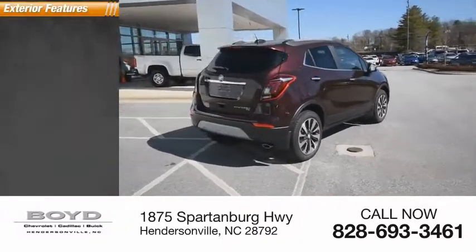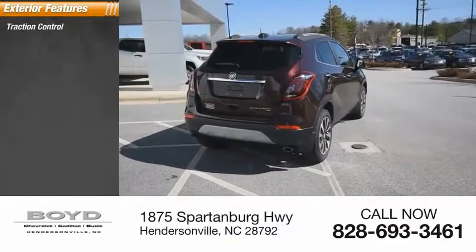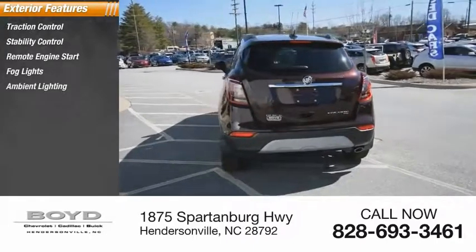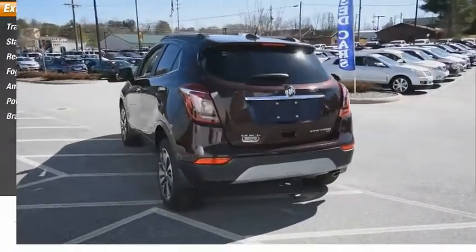Here are some of this vehicle's great options: traction control, stability control, remote engine start, fog lights, ambient lighting, power brakes, and braking assist.